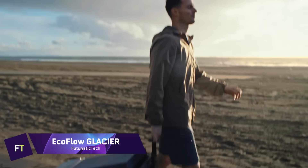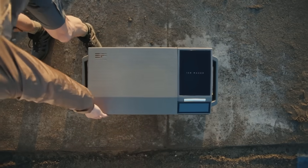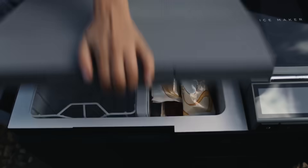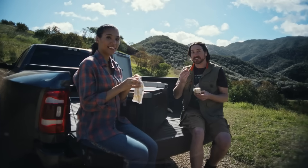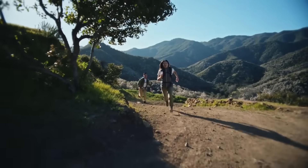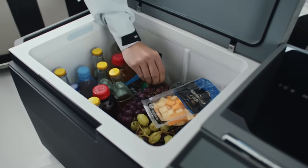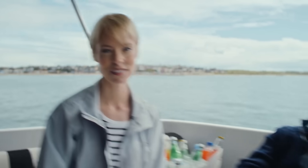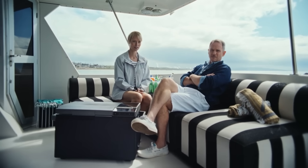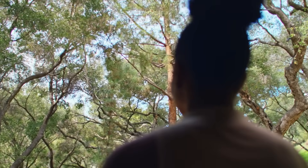EcoFlow Glacier. As coolers go, the EcoFlow Glacier has more uses than simply that. This smart appliance has two separate temperature zones that can be set to 10 degrees C and minus 25 degrees Celsius respectively. It can also generate 18 ice cubes in 12 minutes and charge your devices with a 100-watt USB-C port. The 38-litre capacity can hold up to 60 cans. It is easy to move around thanks to the detachable lever and wheels, and it can be controlled remotely by Wi-Fi or Bluetooth. A 298Wh plug-in battery powers the EcoFlow Glacier, allowing it to run wirelessly for up to 40 hours and be recharged by solar energy in as little as 2.1 hours. It also features vacuum insulation panels and an Eco Mode.